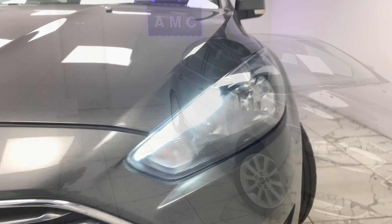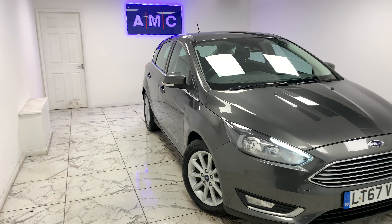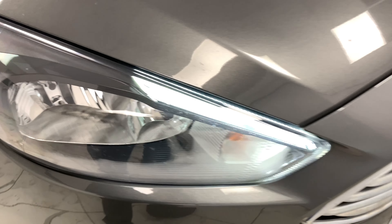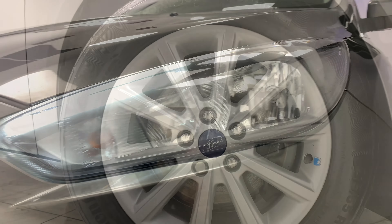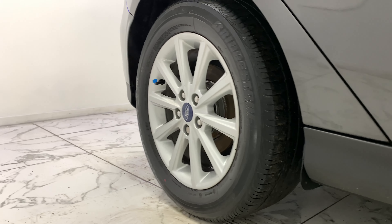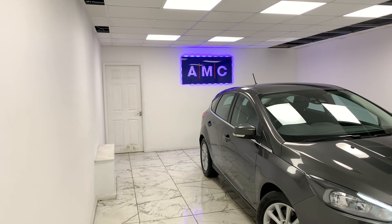Here at AMC we're very proud to present this gorgeous Ford Focus 2-litre TDCi Titanium, finishing a beautiful gunmetal grey. To kick things off we're going to start on the side of the vehicle with its immaculate 16-inch 10-spoke alloys finishing a complementing sterling silver.